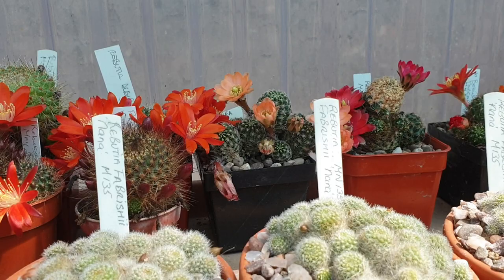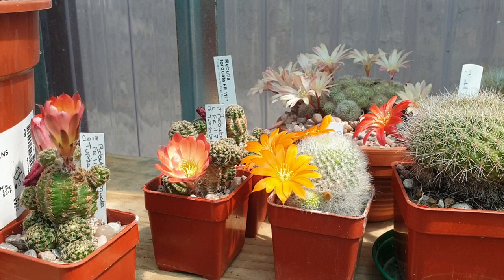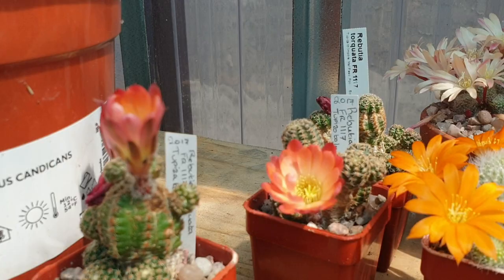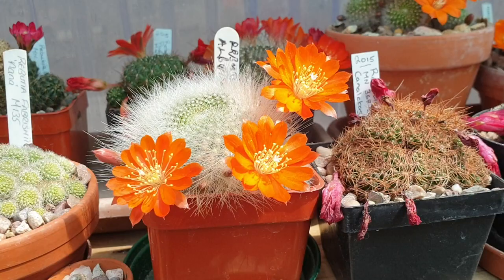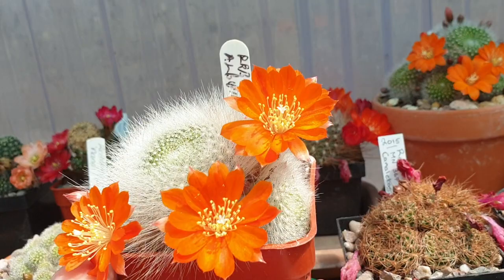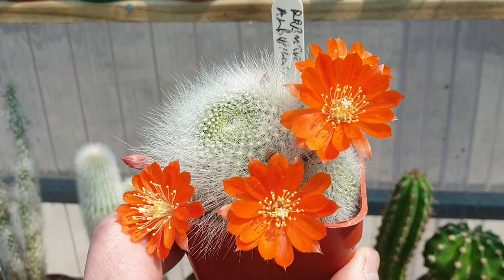So, May into June — and it's the first of June now actually — and all the Ribotias flower this time of year. It's a beautiful one there. And if you look at the actual plants, the flowers are nearly as big or bigger than the plant. And that's Ribotia Alba Pilosa.